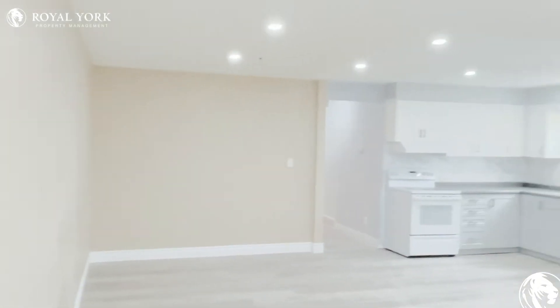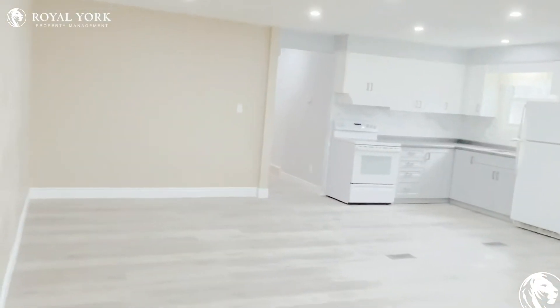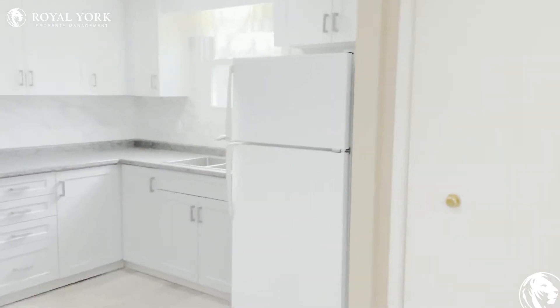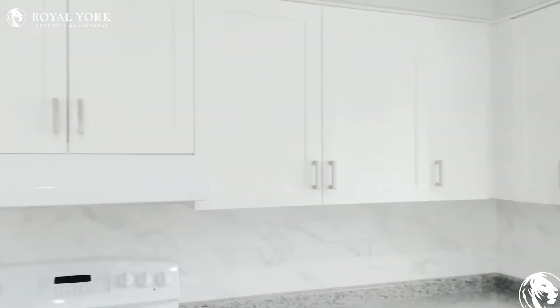There's a huge front window with lots of natural lighting and beautiful pot lights. This is a very large living room — you can put a lot of furniture in here.